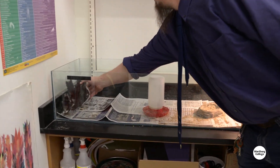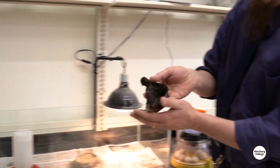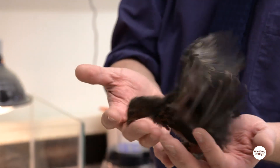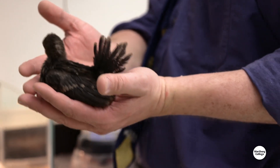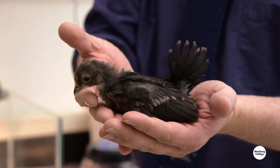These guys here would have hatched 20 days ago. So that little one we just saw, it came out of that tiny egg — it's going to come out, and in 20 days it'll be this size.